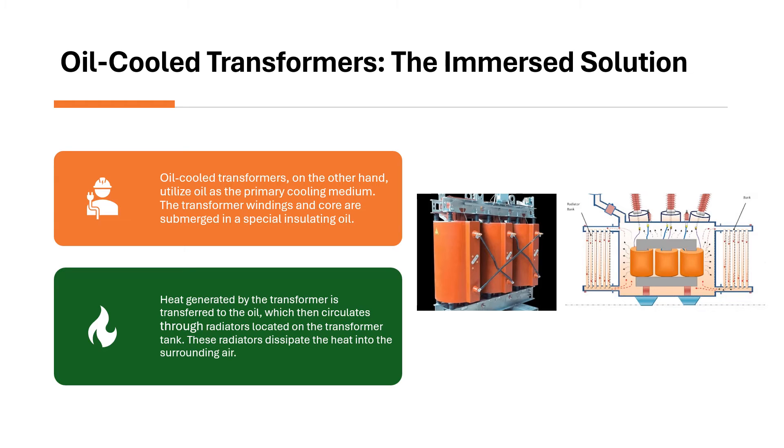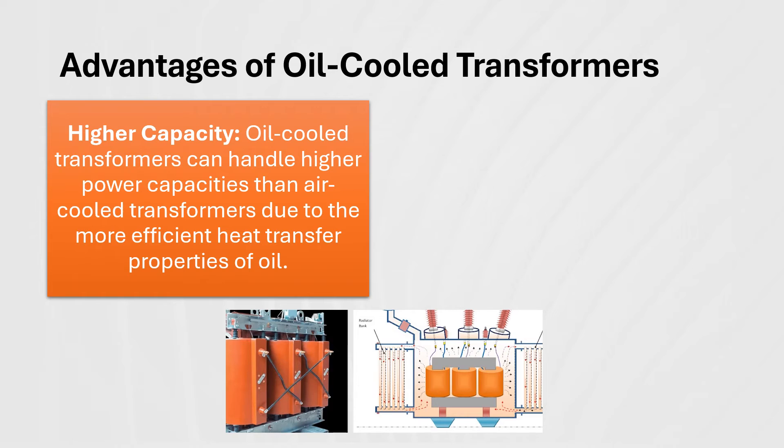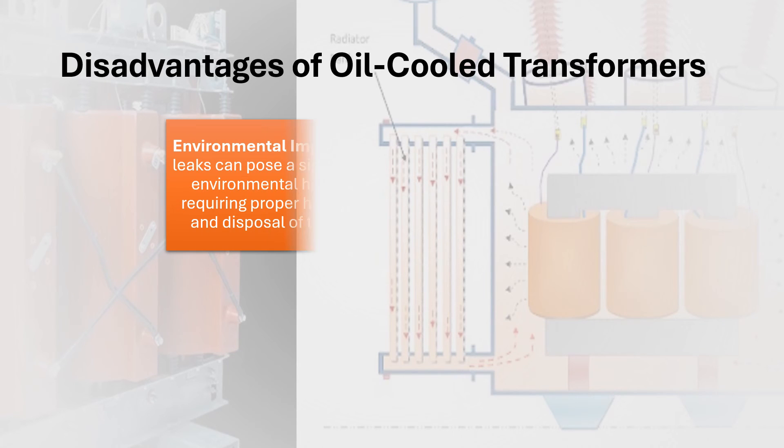These radiators dissipate the heat into the surrounding air. Advantages of oil-cooled transformers: Higher capacity — oil-cooled transformers can handle higher power capacities than air-cooled transformers due to the more efficient heat transfer properties of oil. Suitable for outdoor applications — the oil-filled enclosure provides better insulation from the elements, making oil-cooled transformers well-suited for outdoor environments.